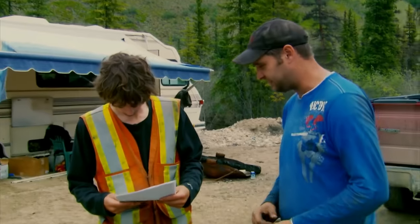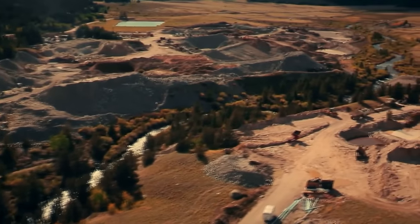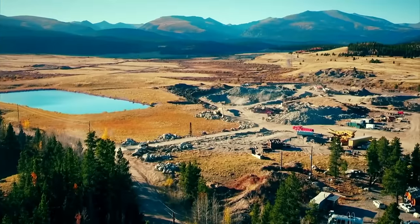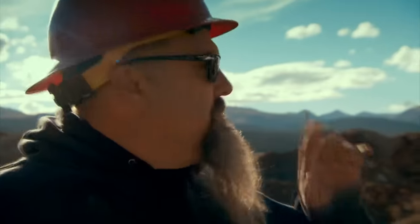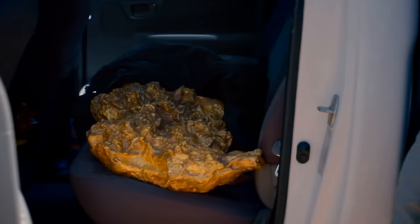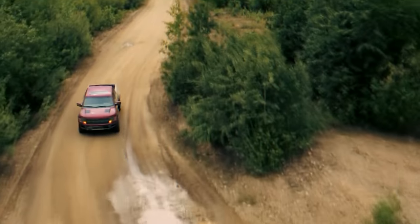Episode 16 promises a payday of epic proportions, suggesting a significant gold haul from Eureka Creek. The discovery of the colossal nugget takes center stage, leaving both Parker and viewers in awe of the substantial reward reaped from the Eureka Project. The season's climax, Episode 17, King of Klondike, is a fitting finale to the Eureka Venture. This episode typically summarizes the triumphs and setbacks of the entire season, making it a plausible platform to highlight the 50-ounce nugget alongside other notable achievements within Season 7.